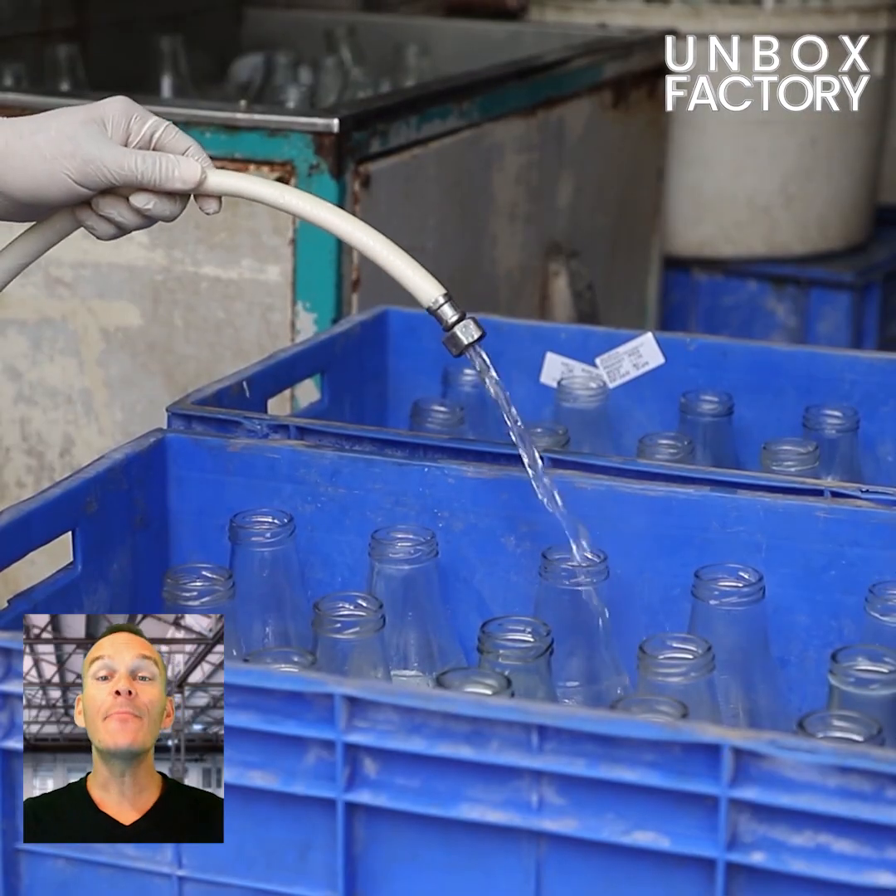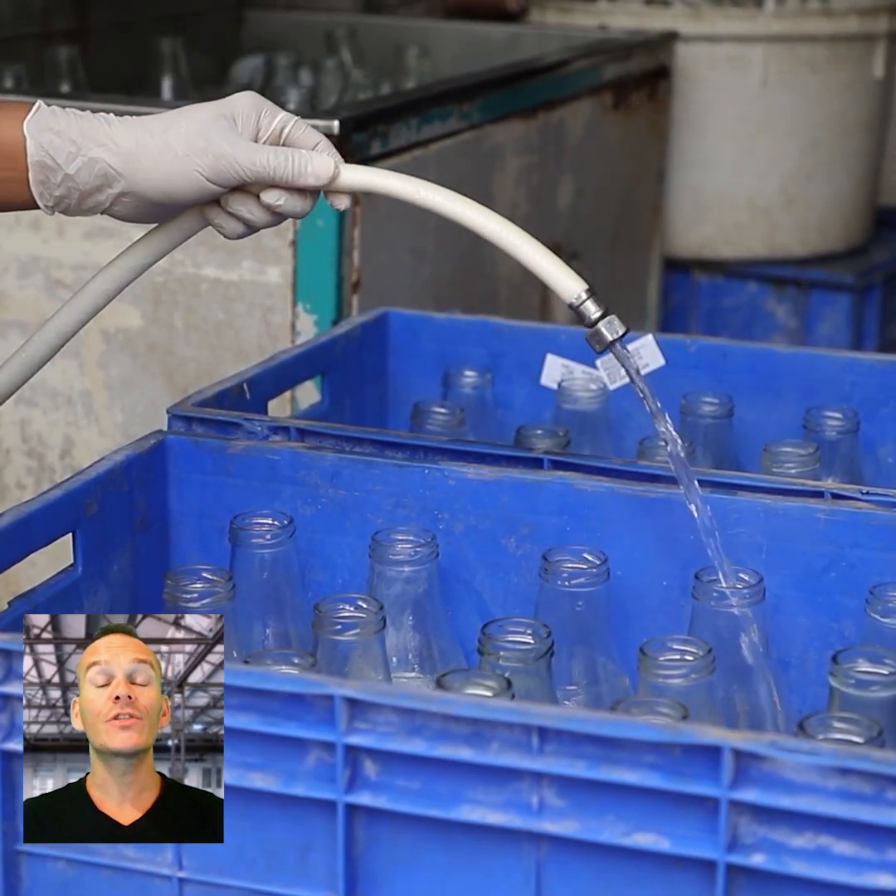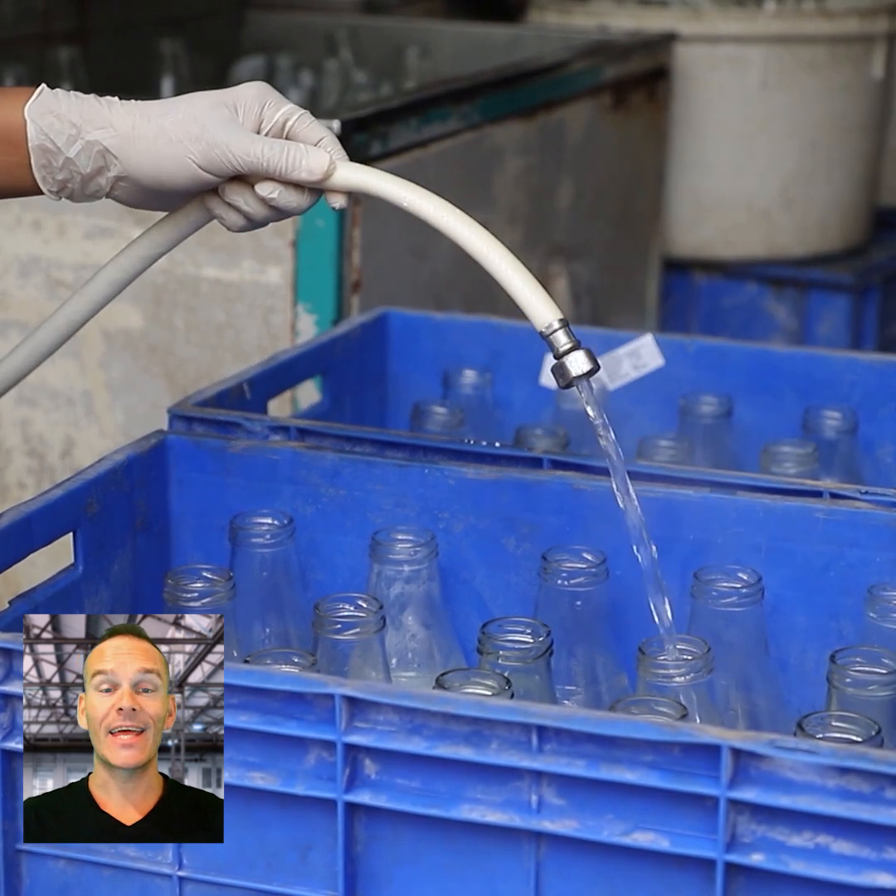After that, empty bottles are washed in hot soapy water, brushed and rinsed.